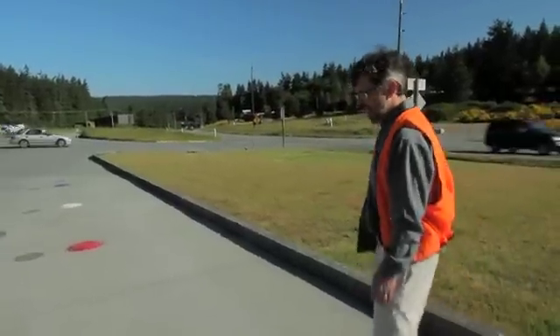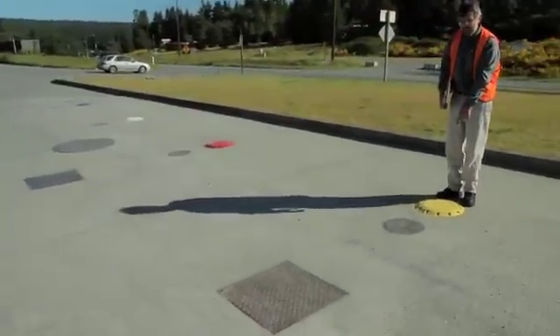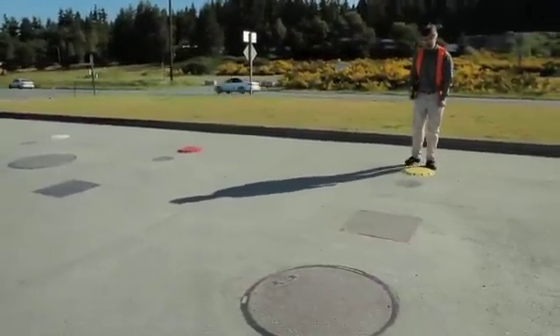We're standing here at a gas station, and you'll notice that there is a nice straight line of lids, ending with the yellow lid here. Yellow means diesel, so we have a diesel underground storage tank here.